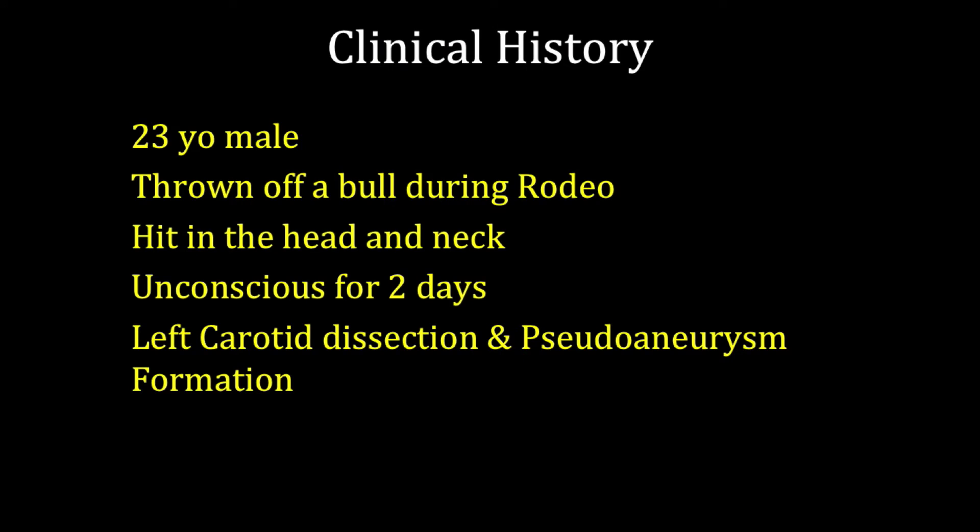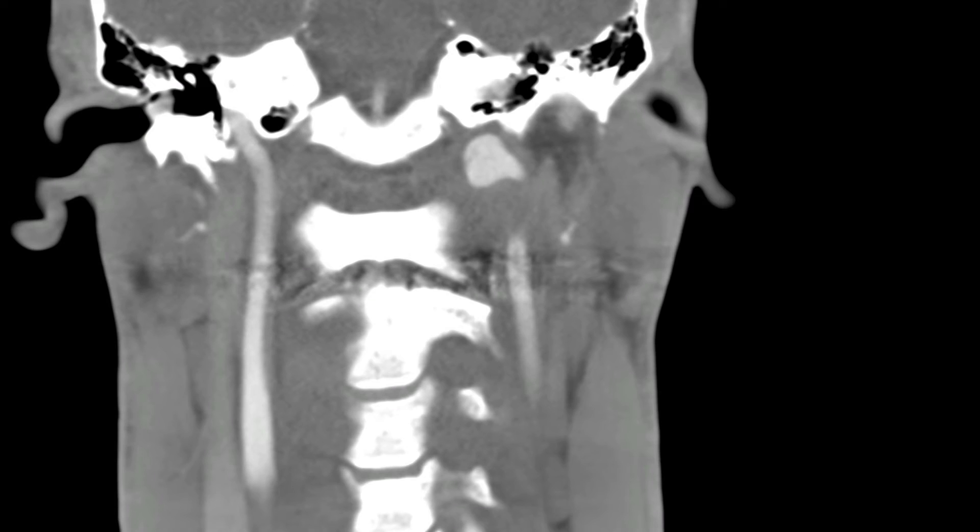This is a 23-year-old patient who was thrown off a bull during a rodeo episode, hit in the head and the neck, and was unconscious for two days. He was found to have a left internal carotid artery pseudoaneurysm, which you can appreciate on this coronal view CT angiogram of the neck. The patient ultimately made a reasonable recovery and was closely followed for this dissection and pseudoaneurysm in his distal cervical internal carotid artery, at the junction of the cervical and petrous segment.